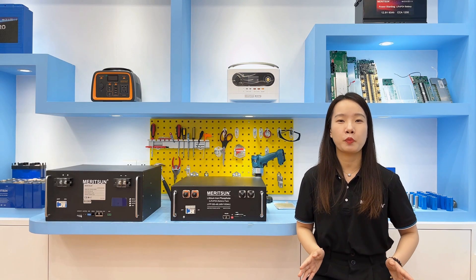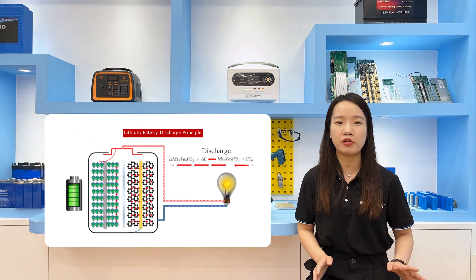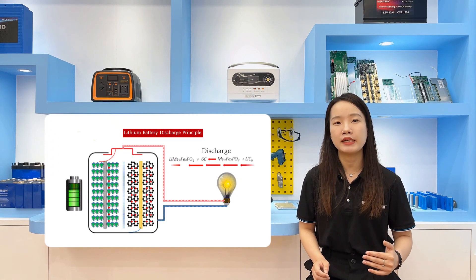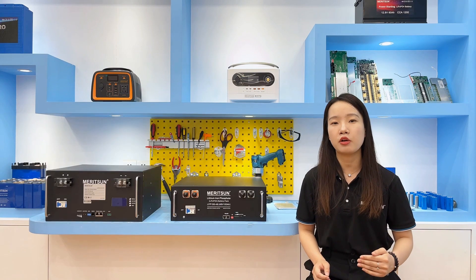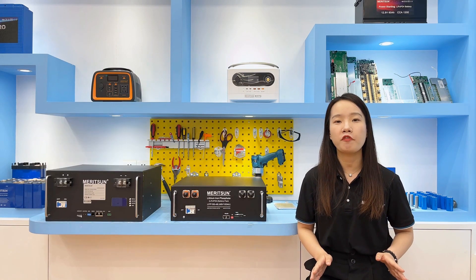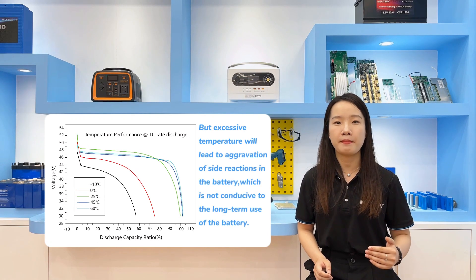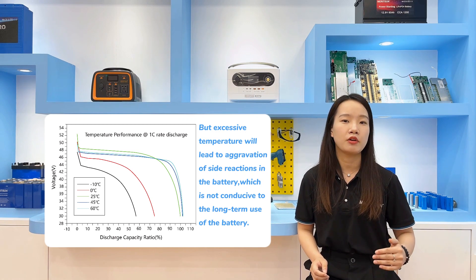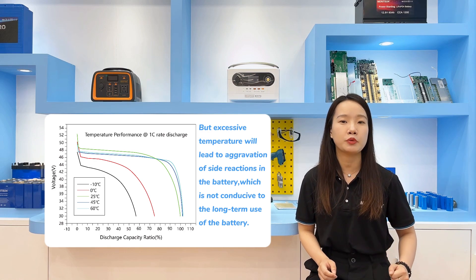The influence of working temperature on the life of lithium batteries is mainly reflected in the influence of the viscosity of the electrolyte, ion migration rate, and side reactions on the microscopic level. Theoretically, the viscosity of the electrolyte and the speed of ion migration will improve the performance of lithium batteries as temperature increases, but excessive temperature will lead to aggravation of side reactions in the battery.